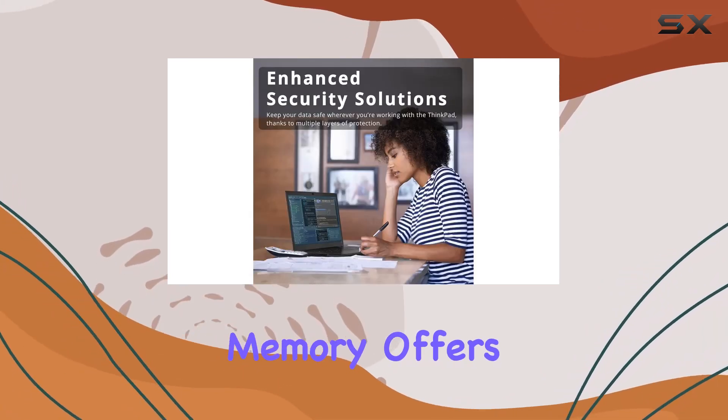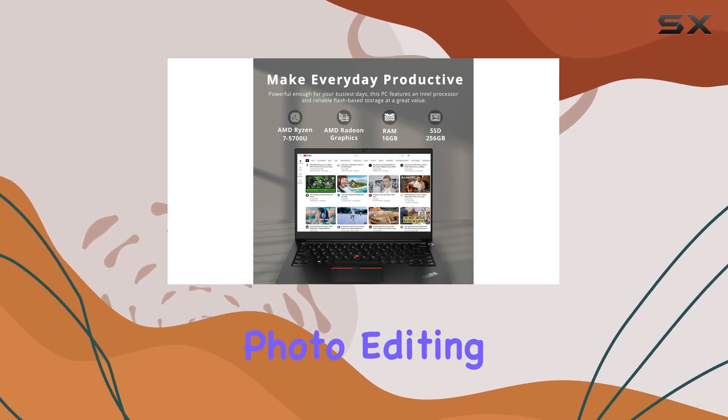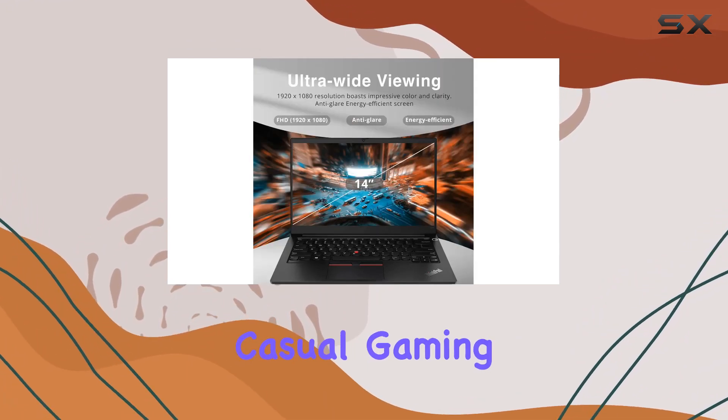Graphics-wise, the AMD Radeon graphics with shared video memory offers solid image quality for internet use, movies, basic photo editing, and even some casual gaming.